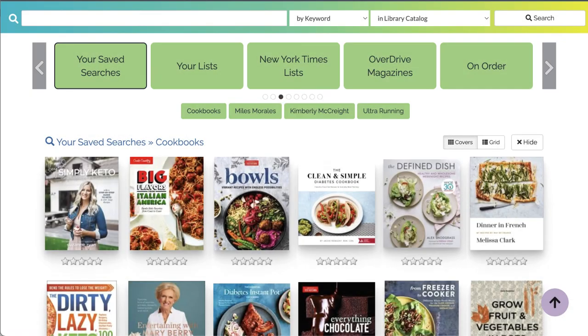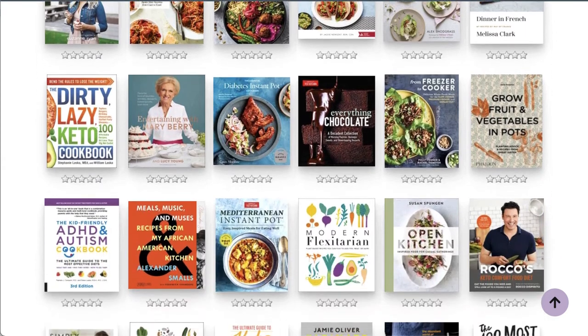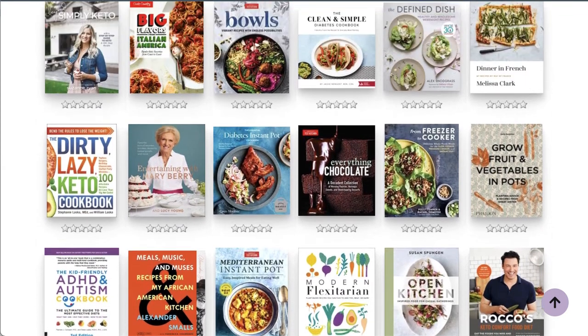The addition of these browse categories creates a really cool, truly personalized experience every time they visit your site.